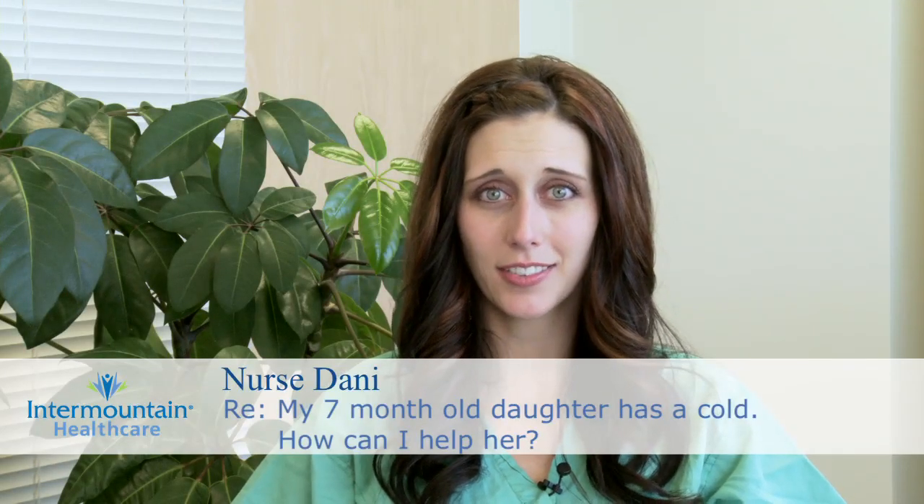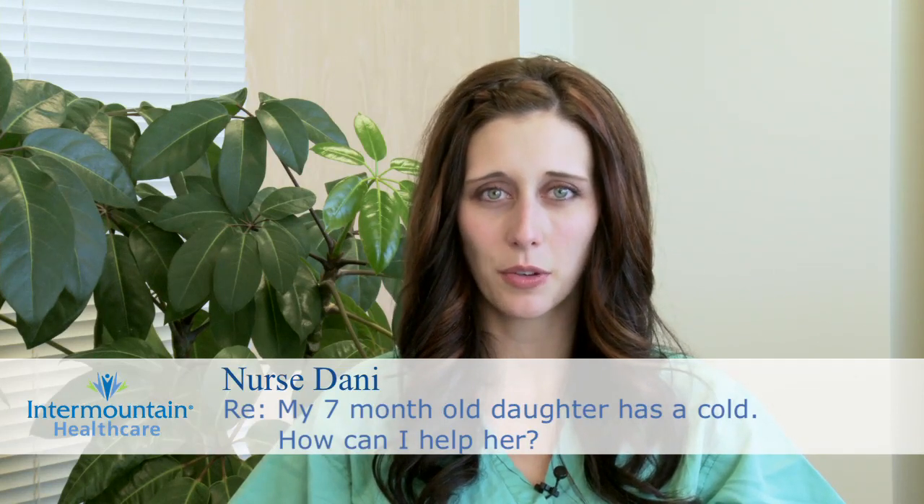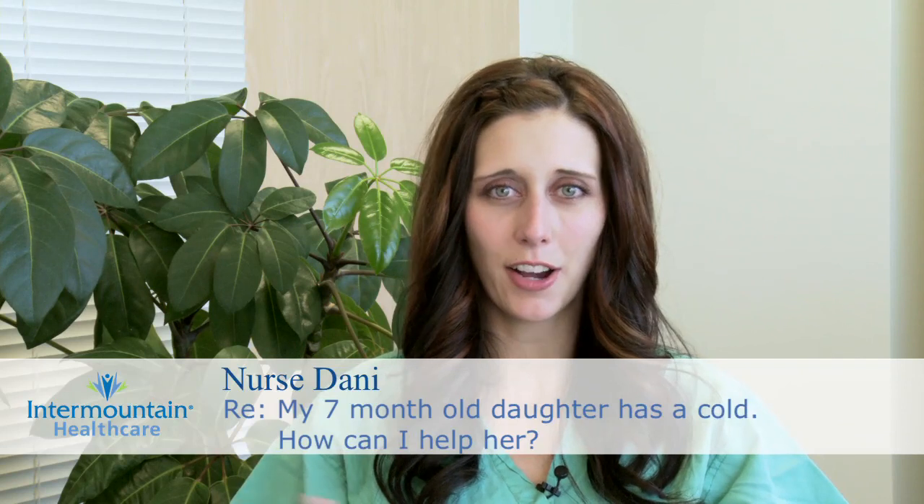When your child has a cold, it can be really hard to watch them as a parent go through it until they just get better, like the doctor mentioned. You might just have to wait it out with your daughter, but there are some things that you can do to help her feel a little bit better.